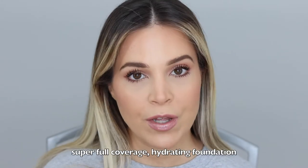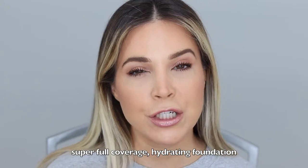Hey everybody, welcome back to my channel. Today we're doing a very hyped TikTok product. I'm sure if you guys are on TikTok you have seen all the rage on this KVD Beauty Good Apple Foundation. It is just trending everywhere and the gist of it is that it is an extremely full coverage cream foundation that is actually hydrating and has some skincare benefits to it.